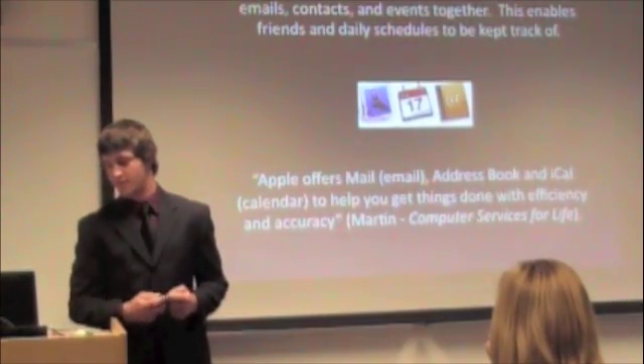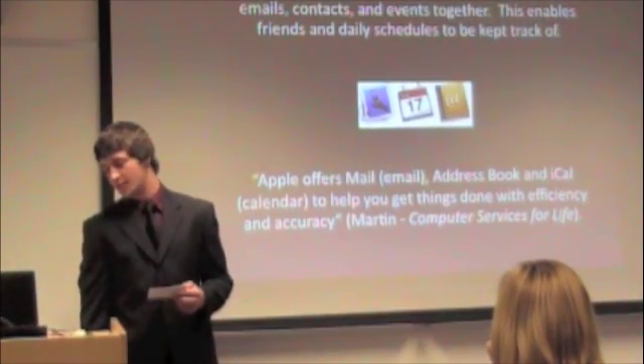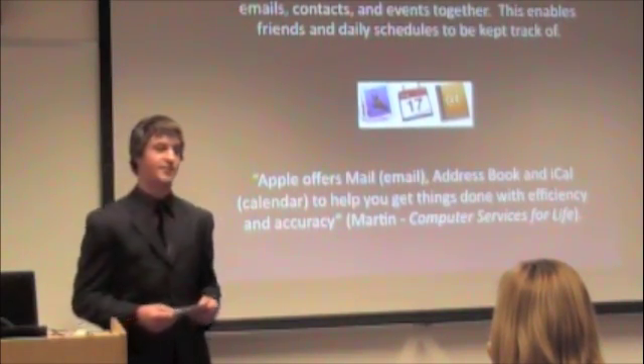Apple offers Mail for email, Address Book, and iCal as a calendar to help you get things done with efficiency and accuracy. That's from Martin from Computer Services for Life.